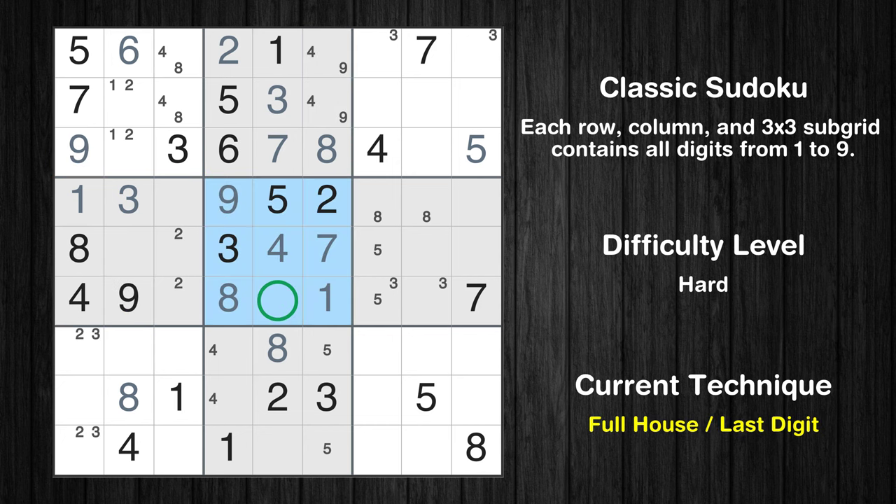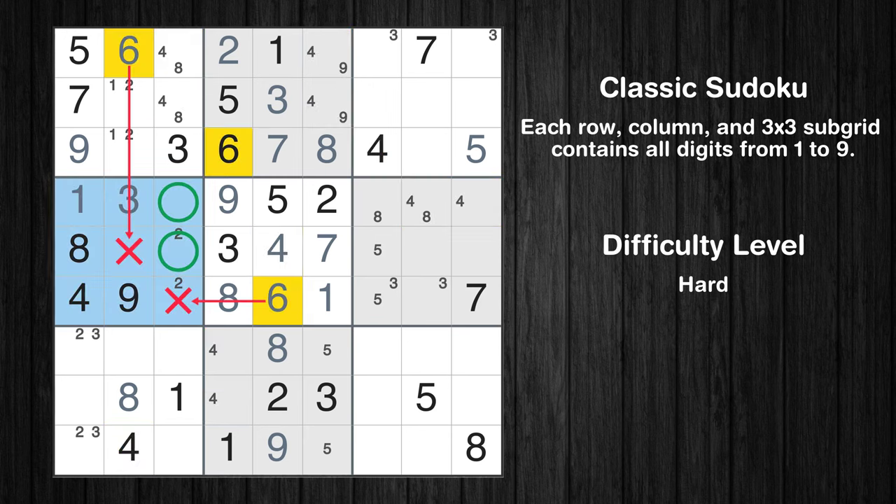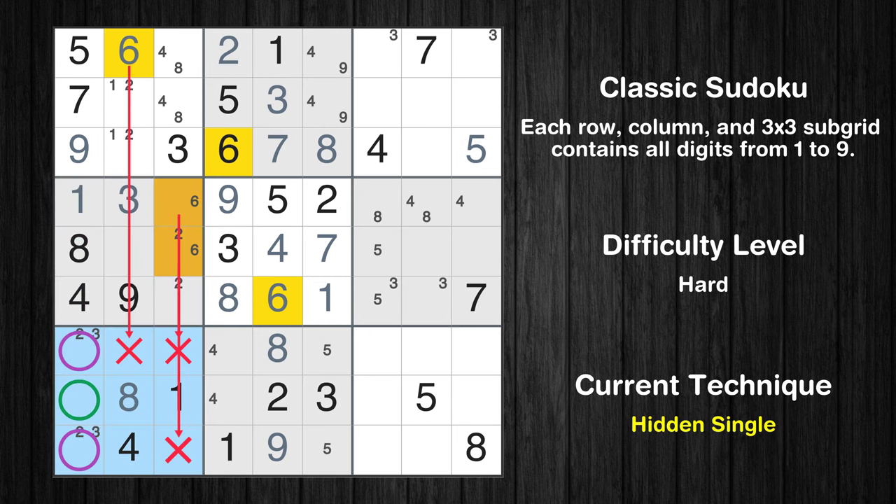Only one position left in the fifth box where value 9 can be placed. Only 6 is missing in the fifth box. Only 9 is missing in the fifth column. Only two positions left in the sixth box where value 4 can be placed. Only two positions left in the fourth box where value 6 can be placed. In the seventh block, the number 6 can be directly placed. Please note that the cells marked in purple contain number pairs.